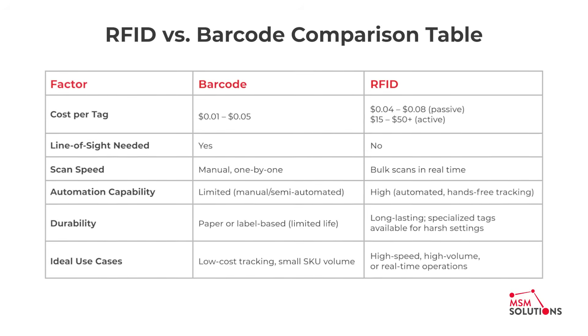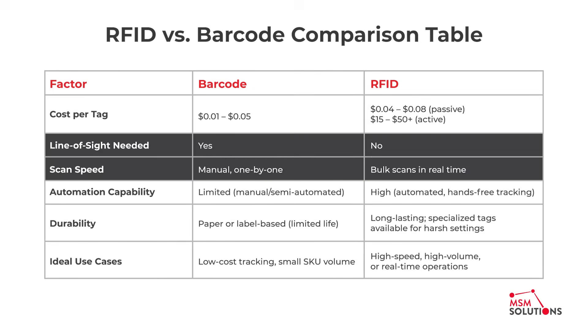But why not just use barcodes? The key isn't choosing one over the other — it's understanding which is better suited for your workflow, scale, and goals. A barcode requires line of sight and must be scanned manually, one by one. RFID does not need line of sight and allows for bulk scans in real time. This high automation capability is what truly separates the two technologies.